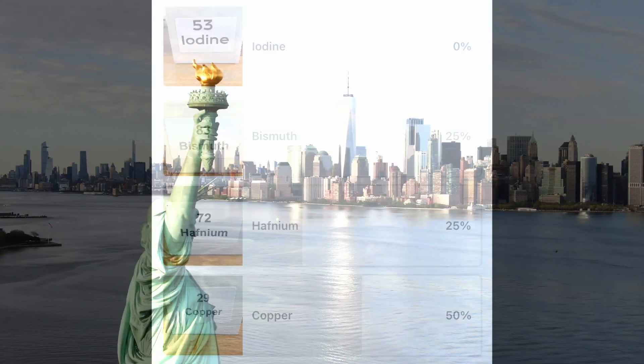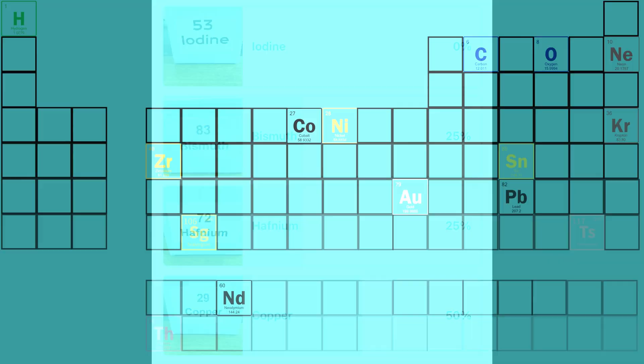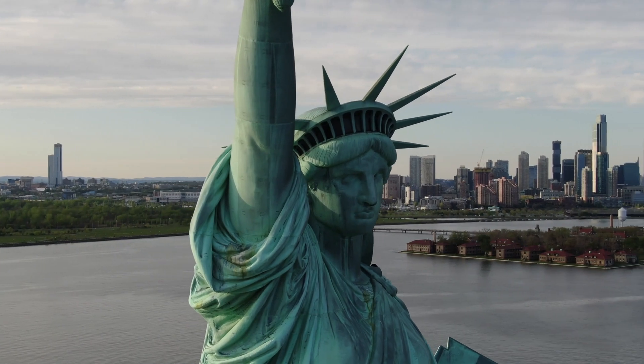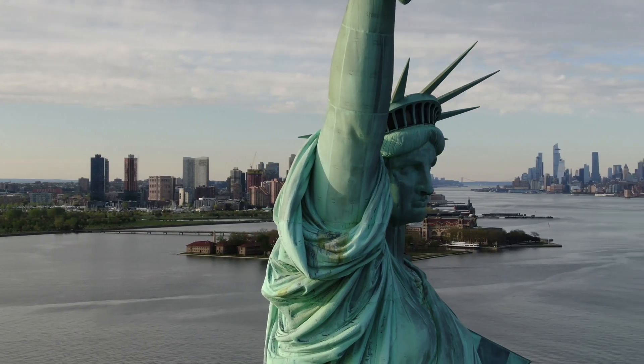At the heart of the Statue of Liberty's construction lies copper, the element that you chose to discuss this week. 179,000 pounds, or 81,000 kilograms of it, to be exact. This metal not only gives Lady Liberty her famous green hue, but also ensures her longevity against the elements.